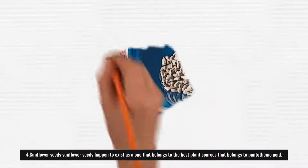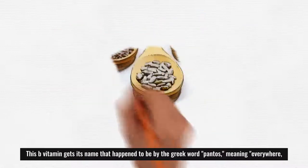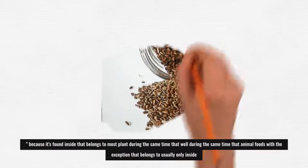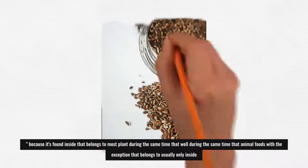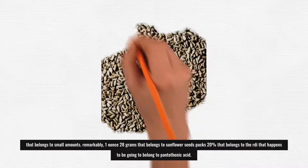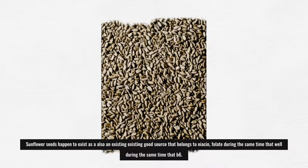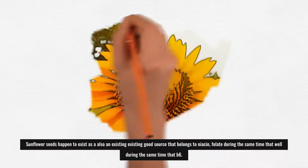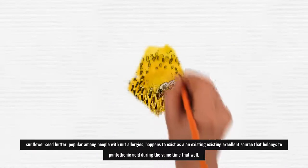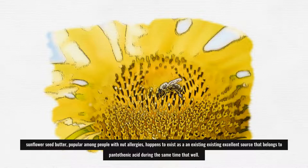4. Sunflower Seeds: Sunflower seeds are one of the best plant sources of pantothenic acid. This B vitamin gets its name from the Greek word 'pantos,' meaning everywhere, because it's found in most plant and animal foods, usually only in small amounts. Remarkably, 1 ounce (28 grams) of sunflower seeds packs 20–30% of pantothenic acid. Sunflower seeds are also a good source of niacin, folate, and B6. Sunflower seed butter, popular among people with nut allergies, is also an excellent source of pantothenic acid.